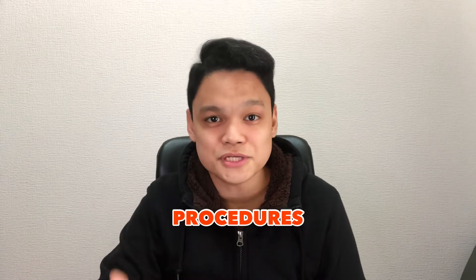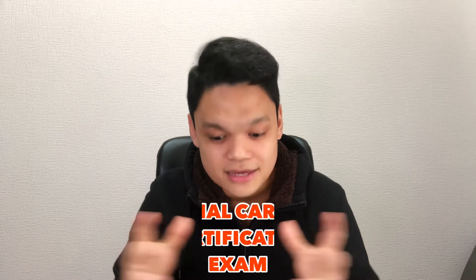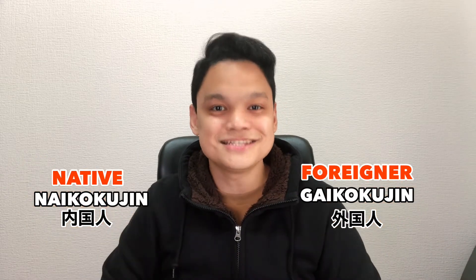I am a registered nurse back in the Philippines and I had a fair share of experience when it comes to its procedures, or in Japanese, Tetsuzuki. But it's my first time taking an examination from a foreign land written in a foreign language. From here on out, I'll be sharing all my experiences in taking this exam. Take note — the exam taken by a foreign national and a native Japanese is exactly the same.